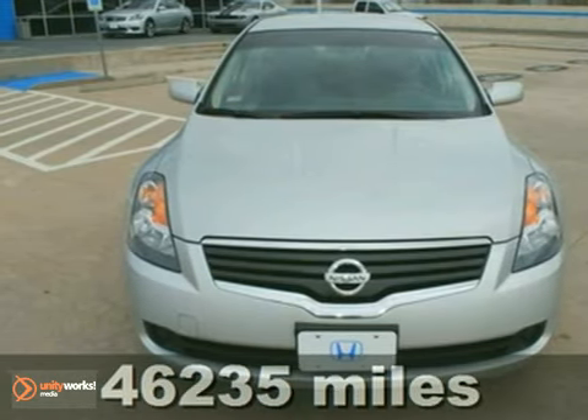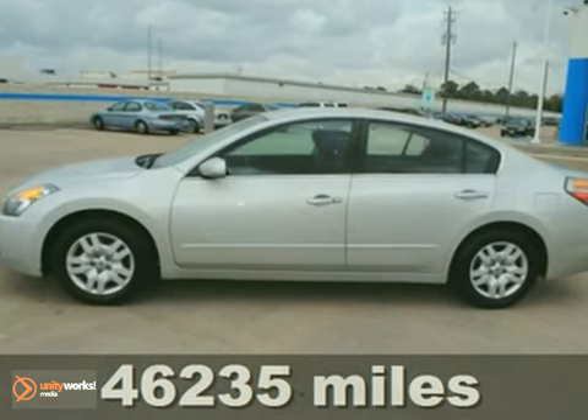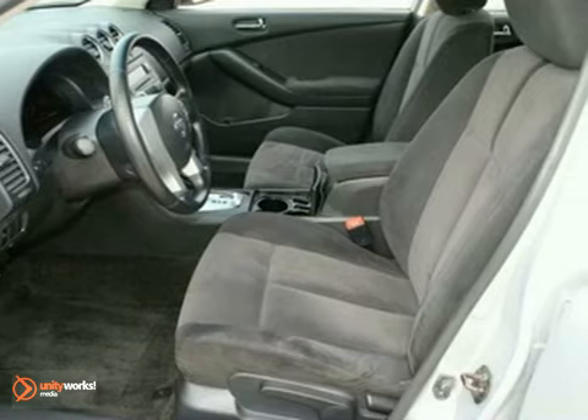Confused about which vehicle to buy? Well, look no further than this unblemished 2009 Nissan Altima S. This Altima will not strain you at the pump with its great fuel economy.